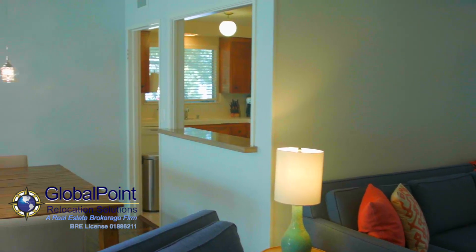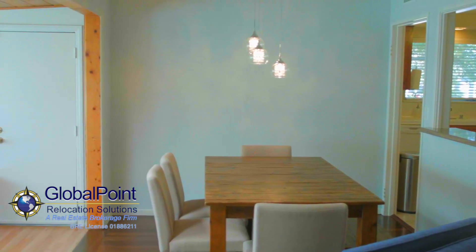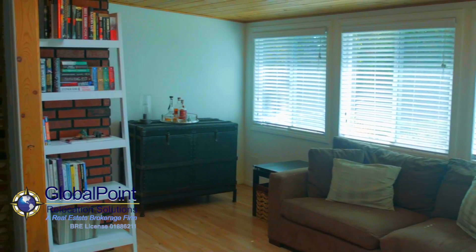The dining room is conveniently situated adjacent to the kitchen, making it ideal for entertaining and family gatherings. The bonus sunroom is located just off the dining room, overlooking the large backyard adorned with fruit and shady trees.